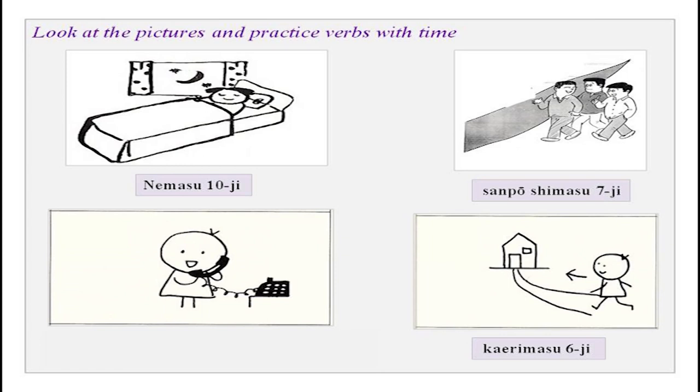Tanaka-san is on the phone talking to someone — 'Tanaka-san wa juuichiji ni denwa wo shimasu.' This way you can practice your verbs and time.